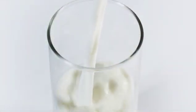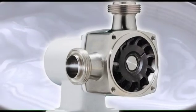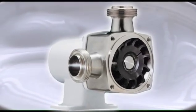When it comes to dairy processing, nothing is more important than using the highest quality equipment to make sure the food is the best it can be. Jabsco flexible impeller pumps are used in a wide variety of dairy processing applications, utilizing simple, effective technology to offer maximum performance.